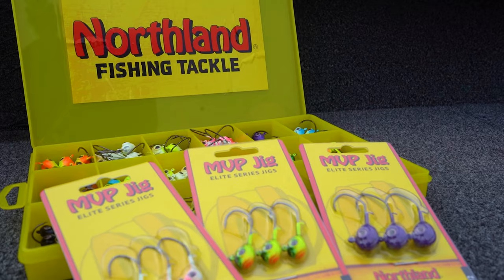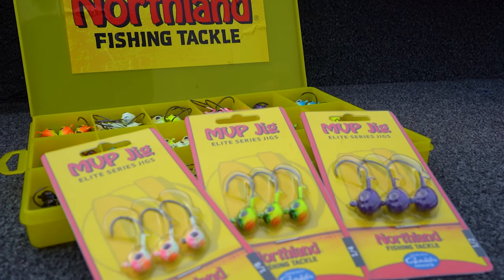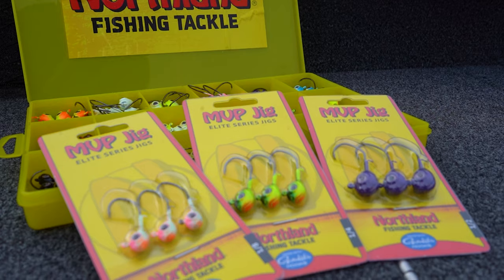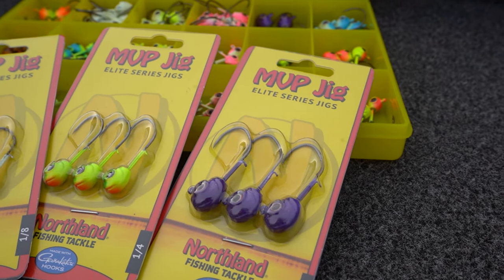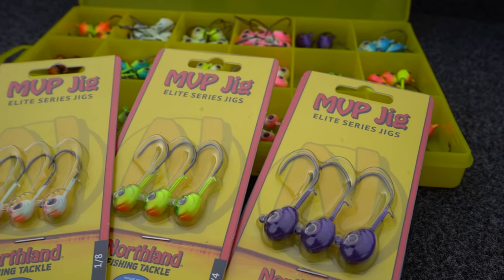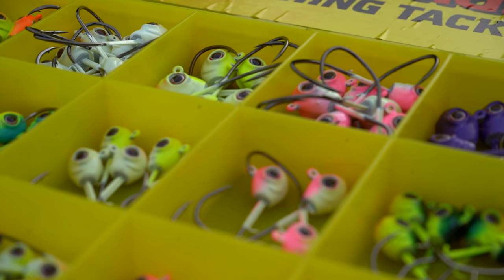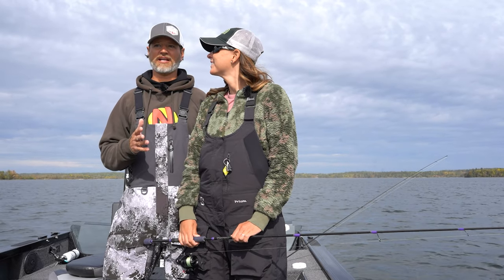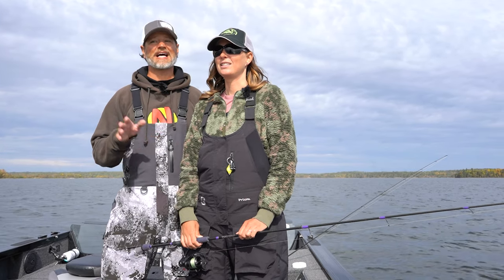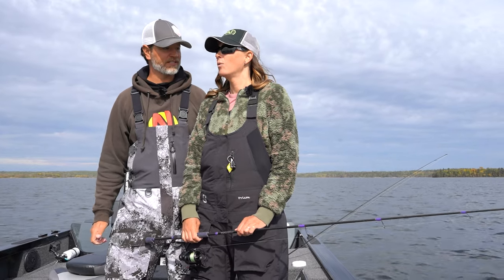We are going to be targeting walleyes with Northland's new MVP jig, and from first looks it's got a really stout, thick hook. I think the hook sets are going to be great. Great detail in the head, in the big eye — which is huge — we're probably going to need the pliers. The cool thing about the MVP jig from Northland is that the early reviews say it's fantastic with keeping fish pinned.